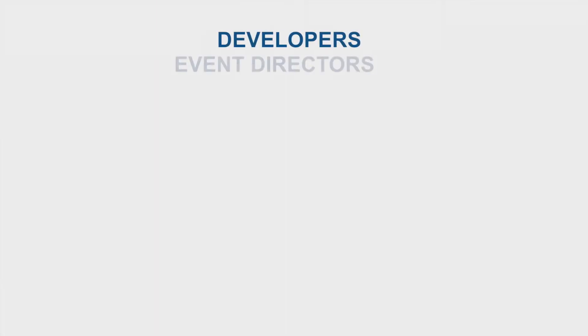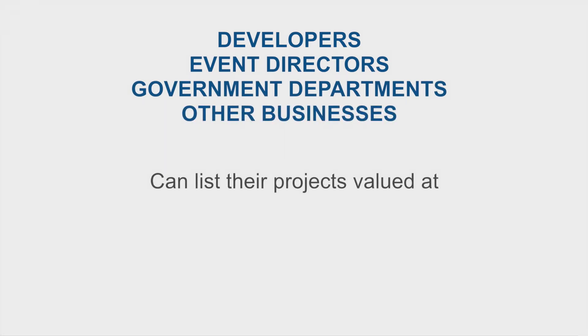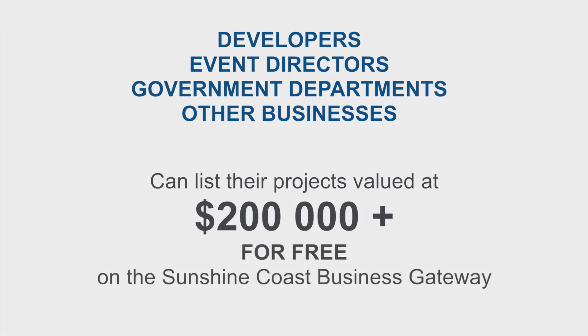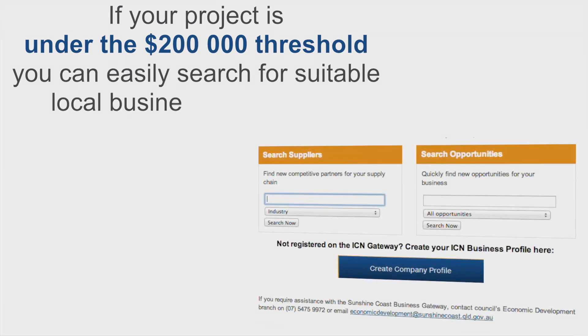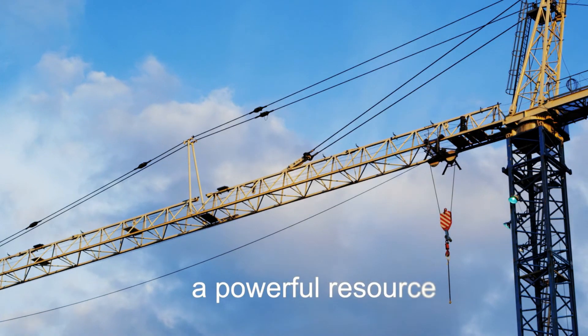Businesses, developers, event directors, government departments and others are encouraged to list projects valued at $200,000 or more on the Sunshine Coast Business Gateway. This is a free service offered by Council. Of course, if your project is under the $200,000 threshold, then you can still easily search for suitable local businesses using the gateway search function.